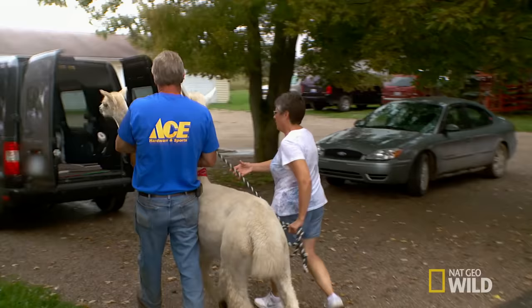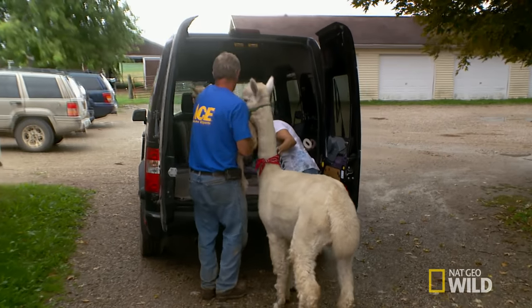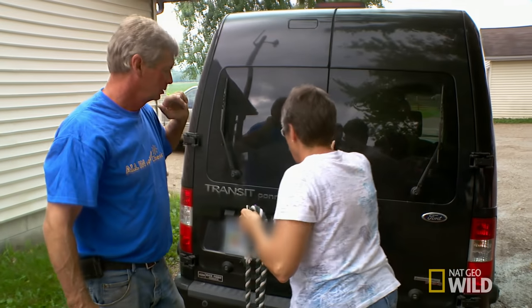The baby alpaca will require some time on its own to recover. We'll probably go back and keep this one isolated with the other babies and mothers. Hopefully it'll strengthen up, and then we can put the whole herd back together.